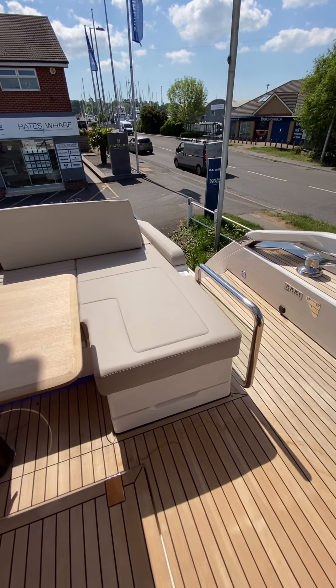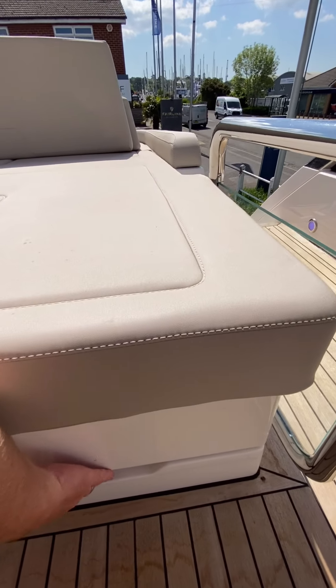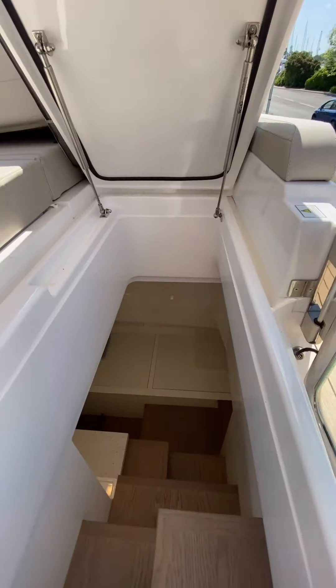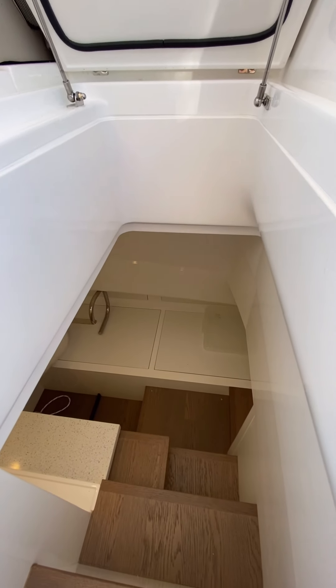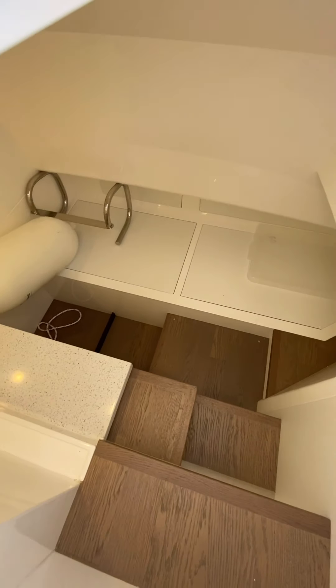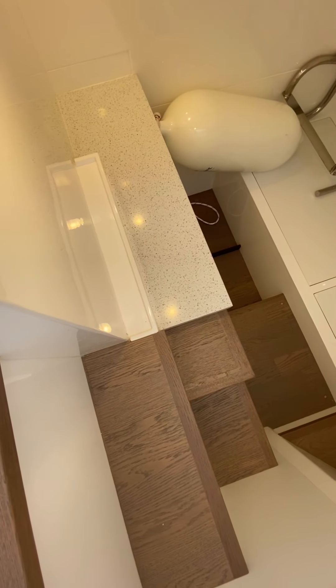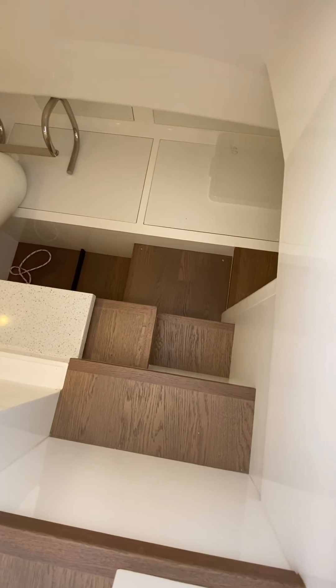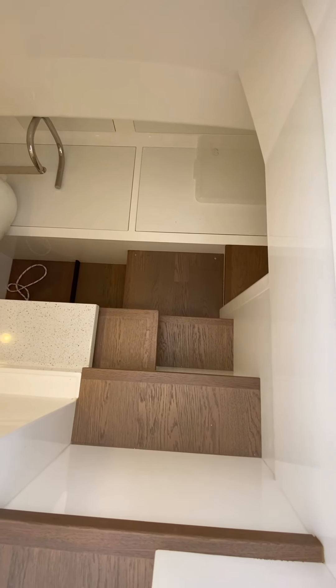As discussed, this boat has got a crew cabin. Access is through to the crew cabin under this back seat. This one's not actually fitted out as a crew cabin — it has a single berth and there would be access to a little shower down there as well if fitted out. Most customers use this as storage on a boat of this size.